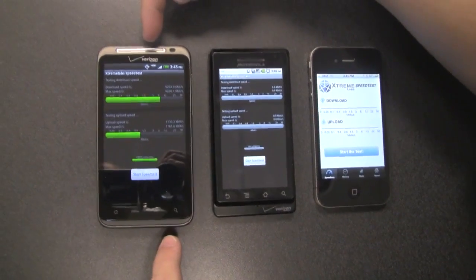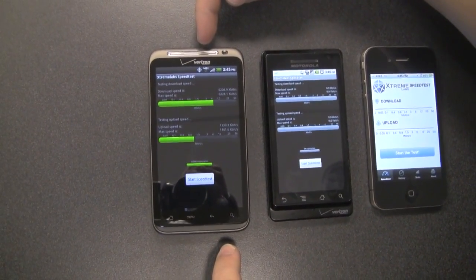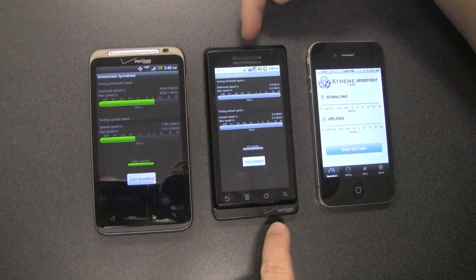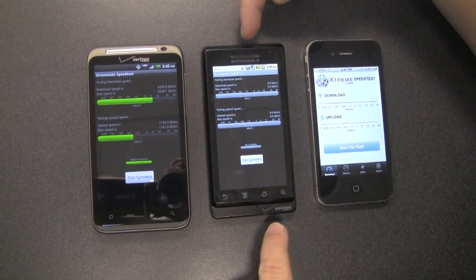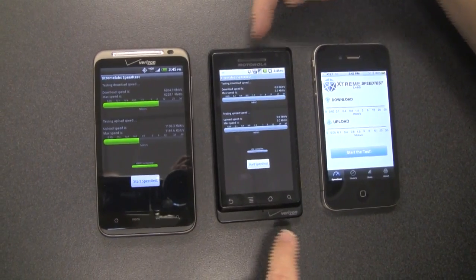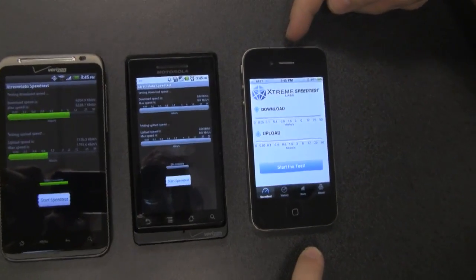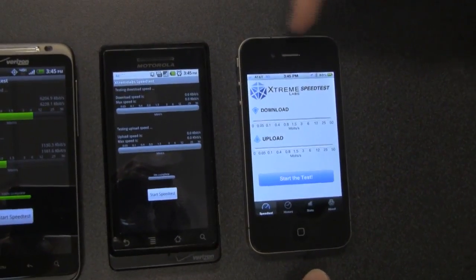This smartphone right here is the Verizon HTC Thunderbolt. It came out a couple of weeks ago and we're finding some really awesome speeds on 4G. The one right next to it is a Motorola Droid and this is on Verizon's 3G network. Another Android phone, and this is the AT&T iPhone 4 on 3G as well — a phone that's been out, so a different network, but 3G.